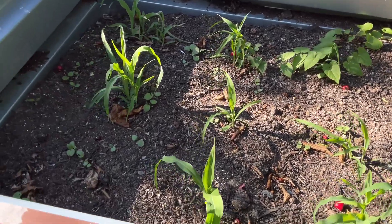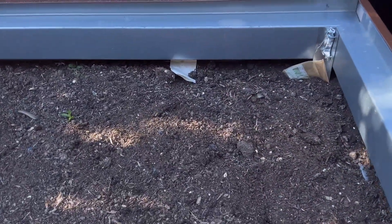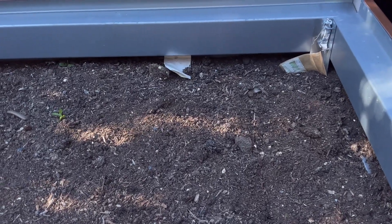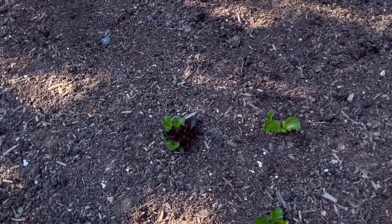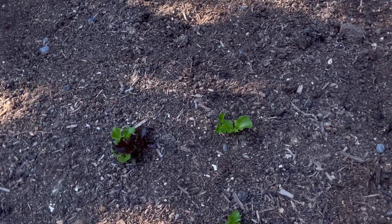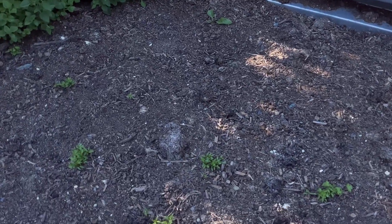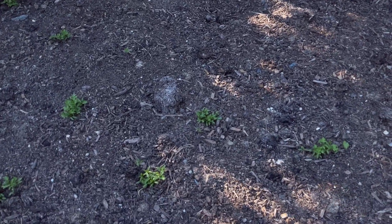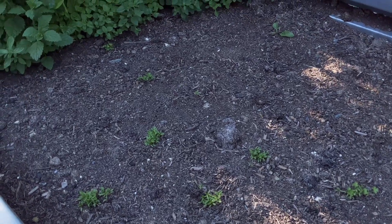Here I have some more corn growing, and then on this last bed I did plant some yams — they haven't started growing yet. But you can see other species of lettuce plants I have here. And then when you move here, you see I have more — I want to say this is parsley — parsley or whatever is growing here.